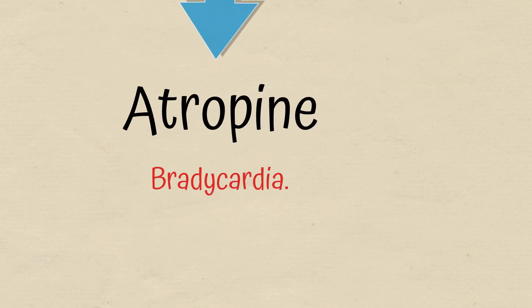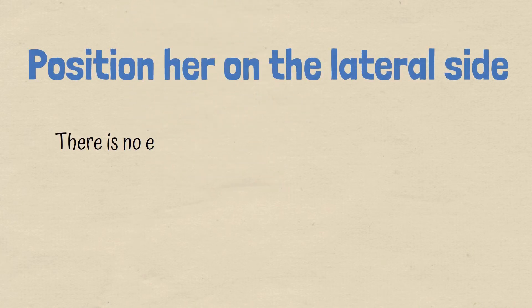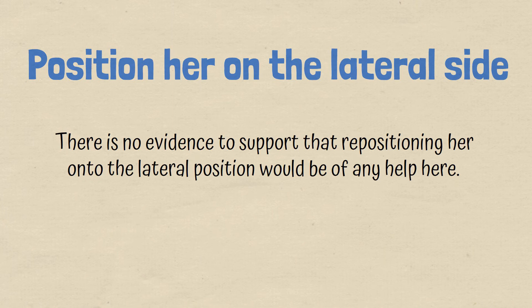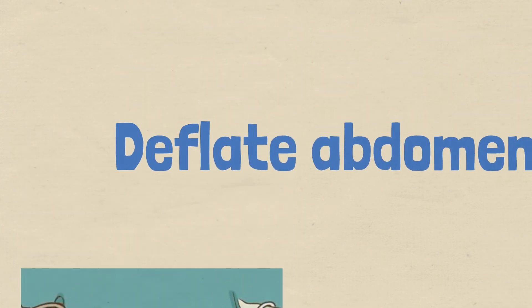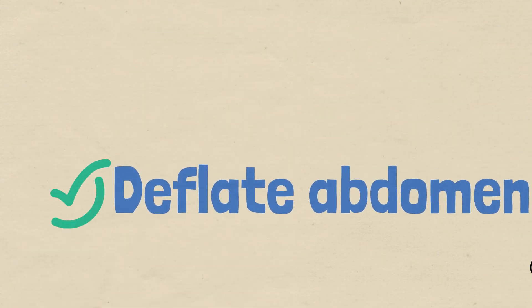Lastly, positioning her on the lateral side — there is no evidence to support that repositioning her onto the lateral position would be of any help here. Therefore, out of all the options, deflating her abdomen is the best answer.